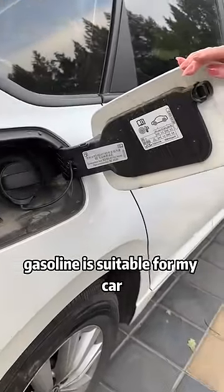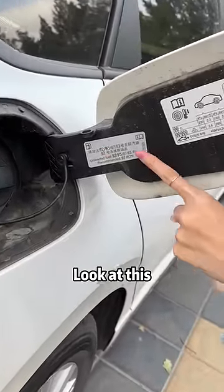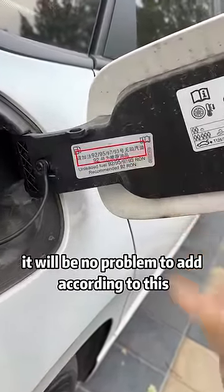Second, if you don't know how much gasoline is suitable for your car, look at this — it will be no problem to add according to this.